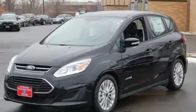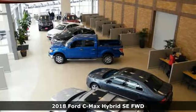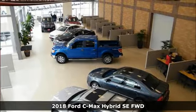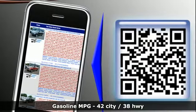It's a 2018 Ford C-MAX Hybrid — the hybrid that's actually fun to drive. This C-MAX has loads of style and lots of space, and it comes with great features you'll love.